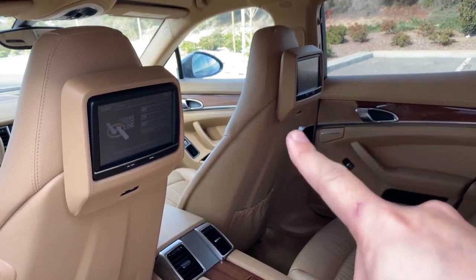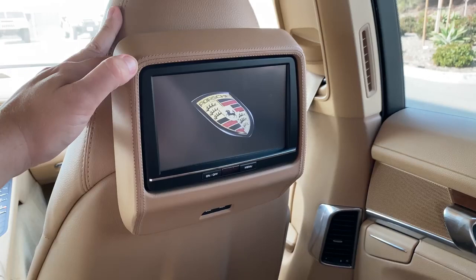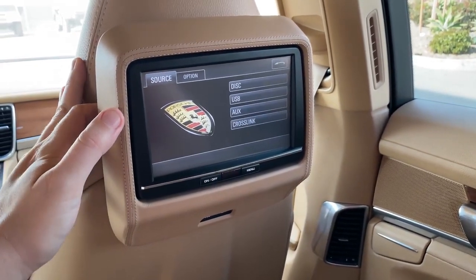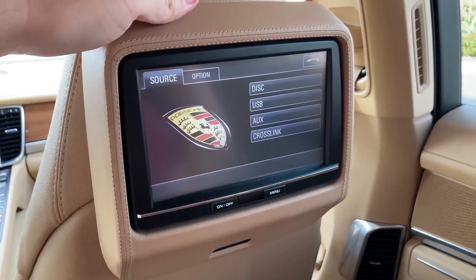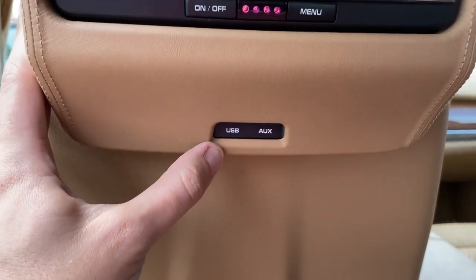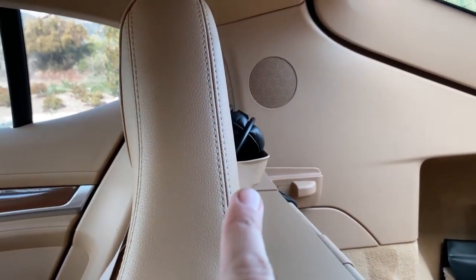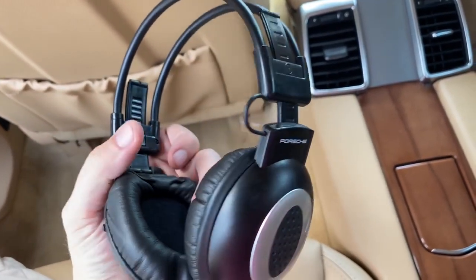Another notable item back here is the screens. These are not aftermarket — this was a very rare option called the Porsche Rear Seat Entertainment System, and you can see the Porsche logo when you turn them on. The screen lets you select music, USB auxiliary, or CD, and there was also something called Crosslink, a TV tuner requiring extra hardware. There's a USB port and an AUX port below the screens to plug into. And Porsche didn't make you buy your own headphones — they're hidden in a little cubby behind the rear seat headrests. Pull them out and you have wireless headphones that say Porsche on them, which makes them extra cool.